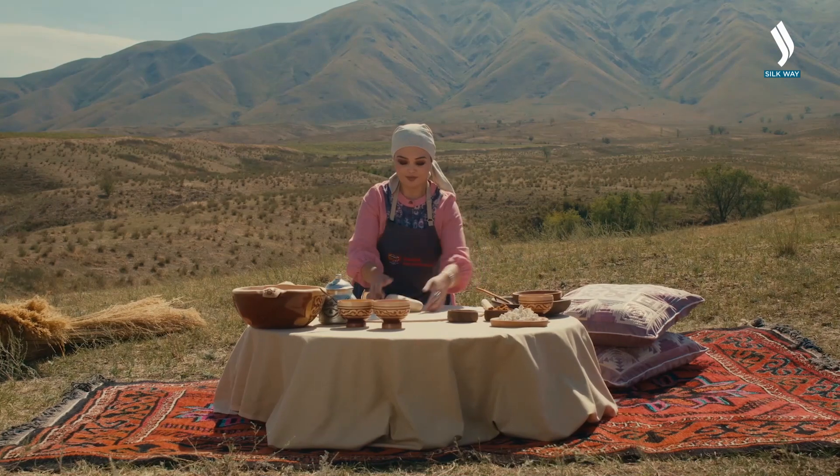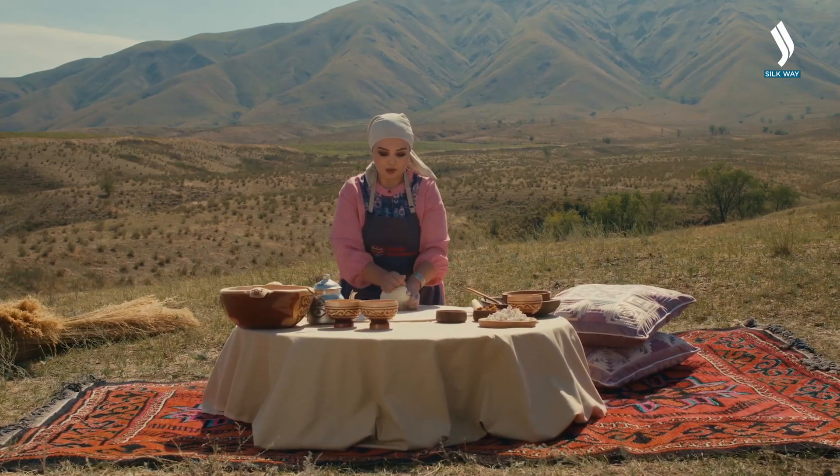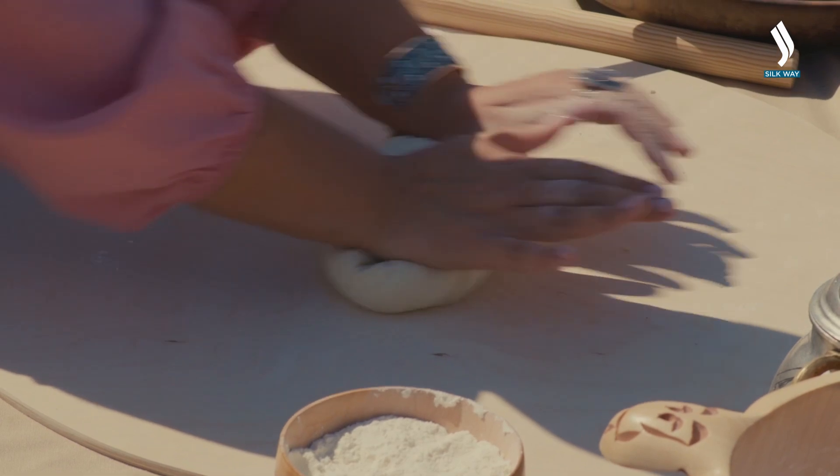Our dough has risen. We knead it a little again and divide it into equal parts.